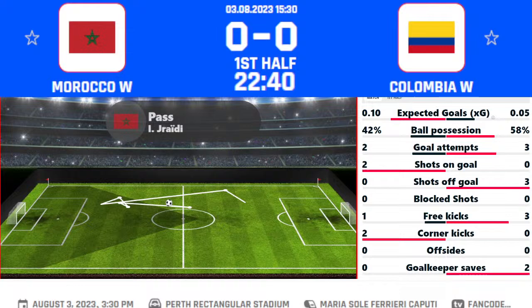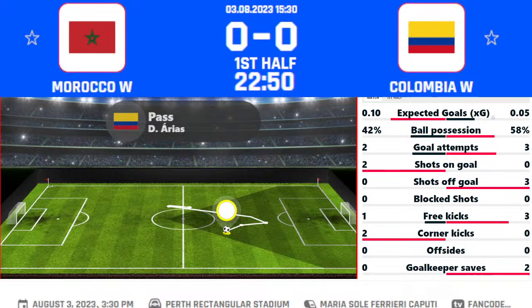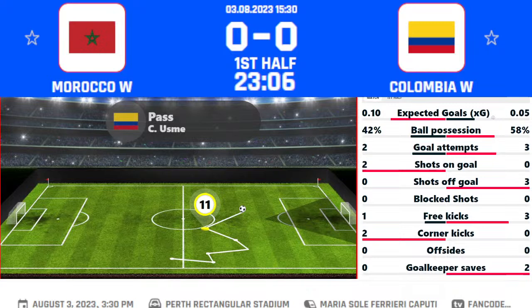There is another game going on — South Korea playing against the Germany Women's, and that's a huge game as well. Germany taking on South Korea on that game, let's see what happens. But here Colombia and Morocco, both teams are playing really well today, and let's see in tonight's game who is going to win.